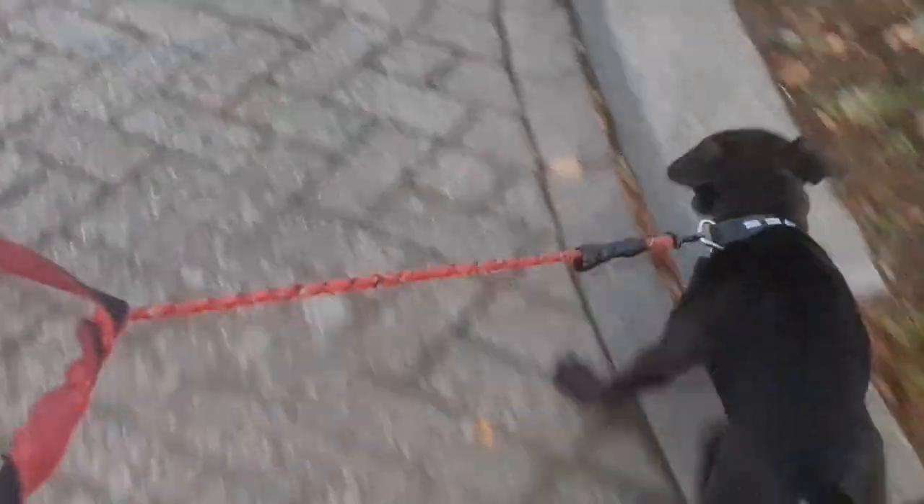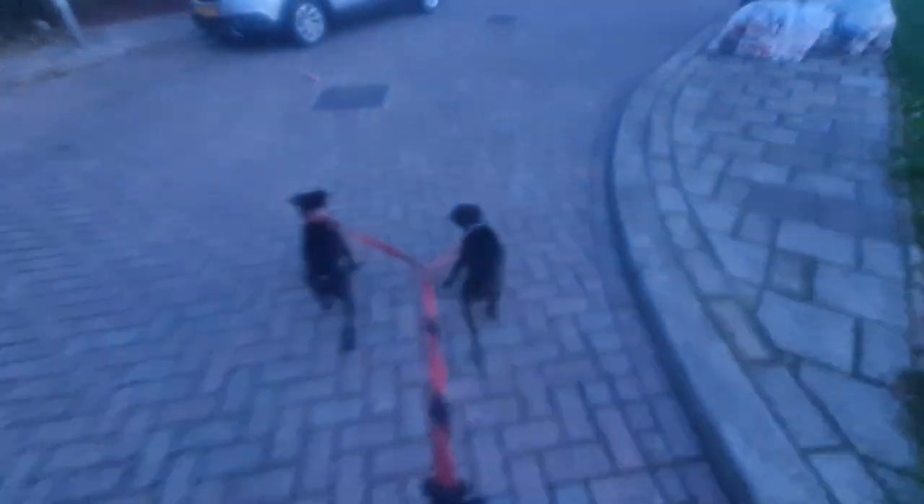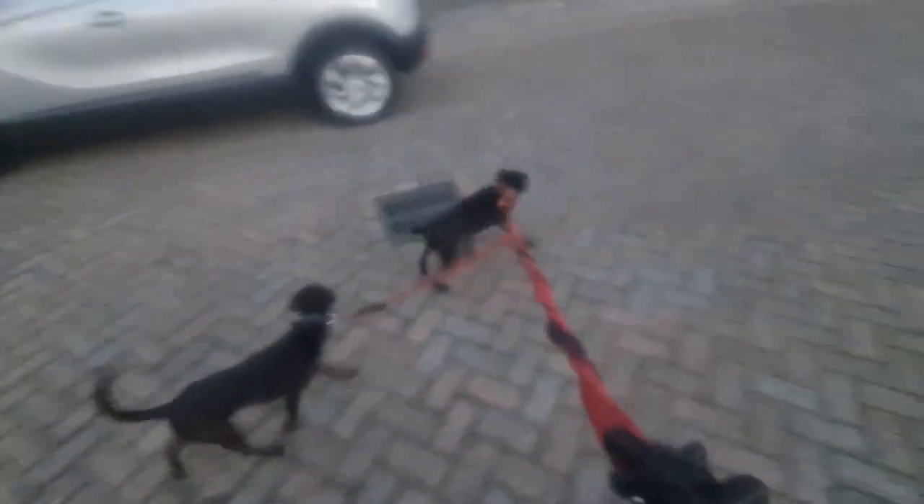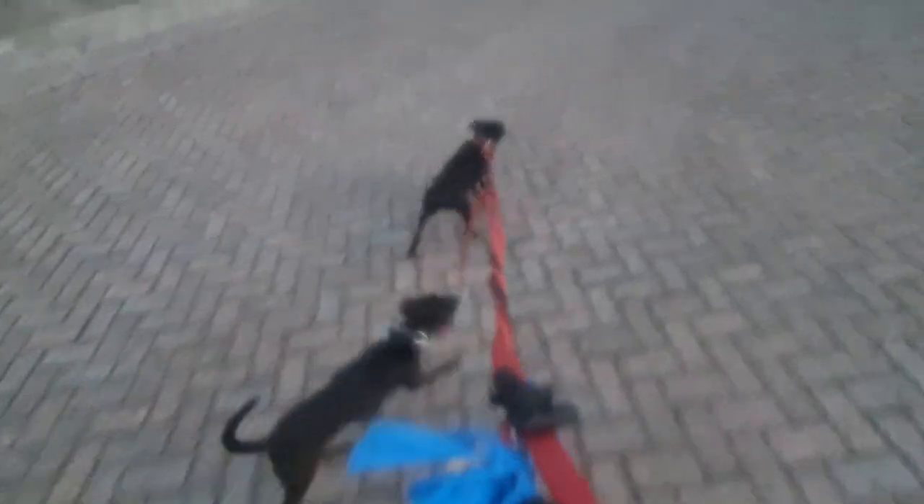Hope this helps. Have a great day. Dog walker out. The other dogs you can see here are Patterdale Terriers, also known as the Black Fell Terrier. Have a great day. Ciao.